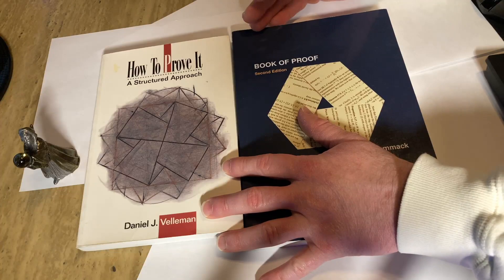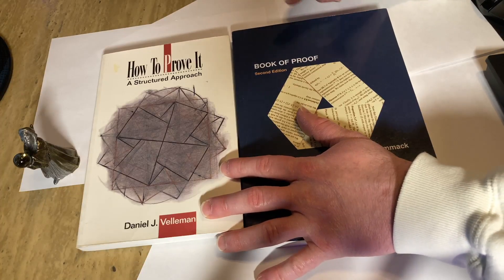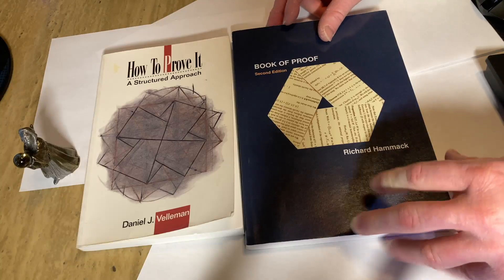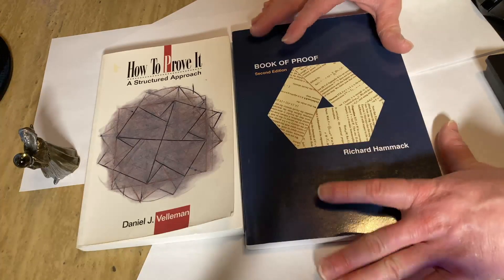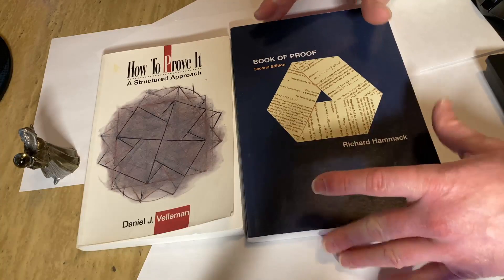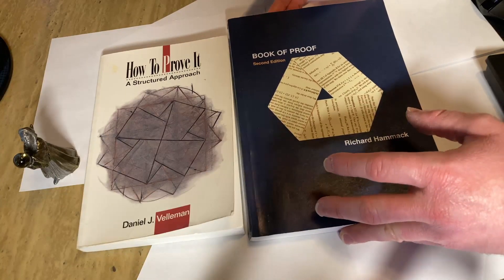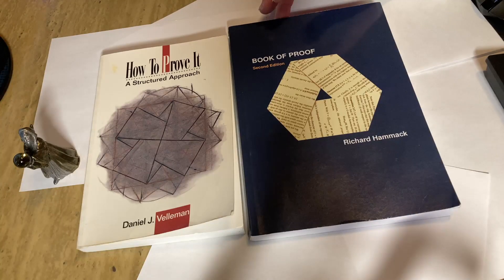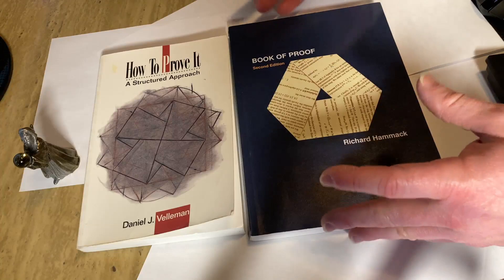One of these choices is actually free. This book here is called Book of Proof, written by Richard Hammock. This is a free book — anyone online with an internet connection can download it for free. Just go to Google, type in 'Book of Proof,' and you'll find it. He makes it available for free.